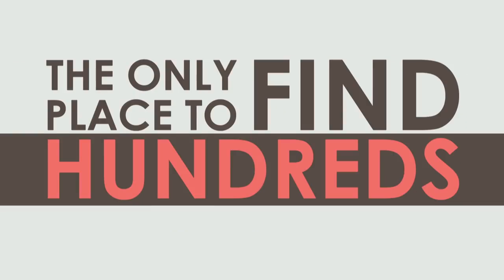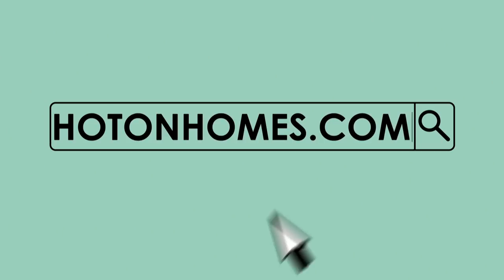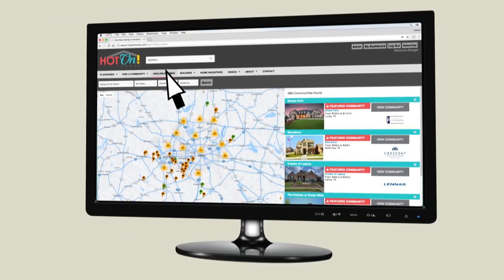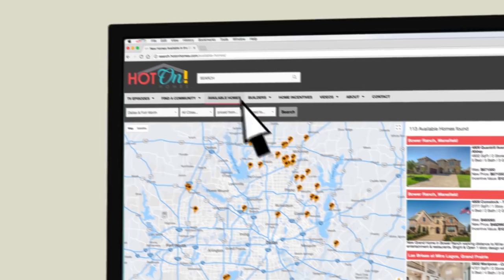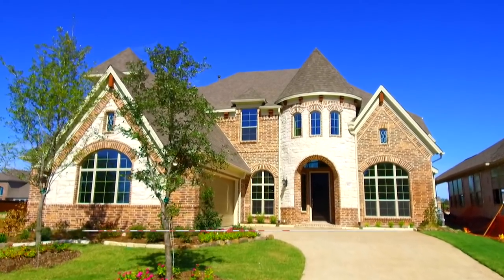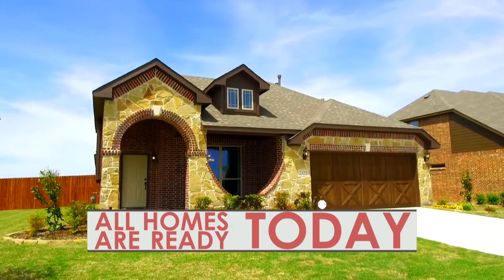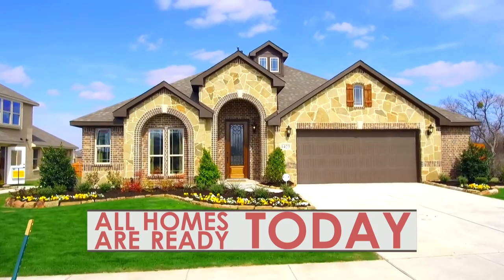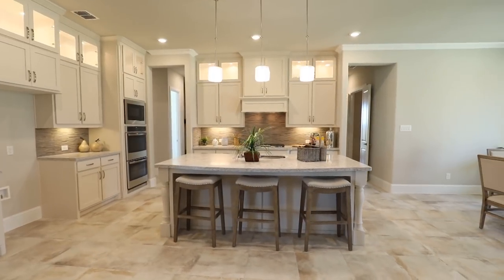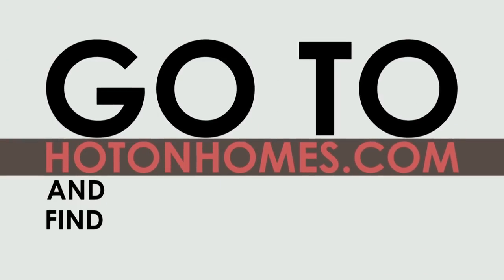The only place to find hundreds of local new homes at huge discounts is hotonhomes.com. Just click the available homes tab and use our easy-to-search map — it's updated by top local builders every day. Search for new homes offering millions in discounts and incentives, and every home is ready to move in today. The home of your dreams is already built and waiting for you. Go to hotonhomes.com and find it today.